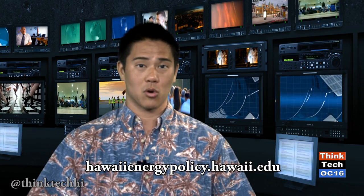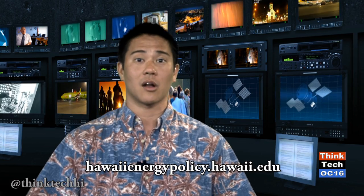On Thursday, July 22nd, ThinkTech will join with the Hawaii Energy Policy Forum to present the Hawaii Clean Energy Day Program for 2014, which will be at the downtown Laniakea YWCA. You can sign up to attend this program on hawaiienergypolicy.hawaii.edu. We'll be right back to wrap up this week's edition of ThinkTech.